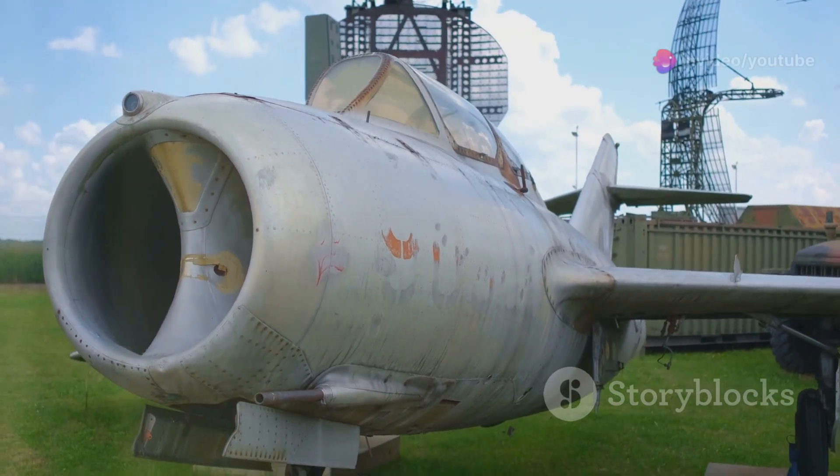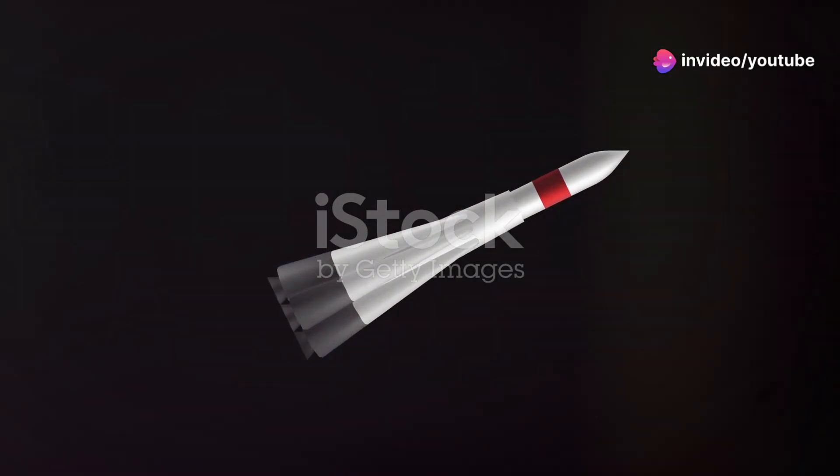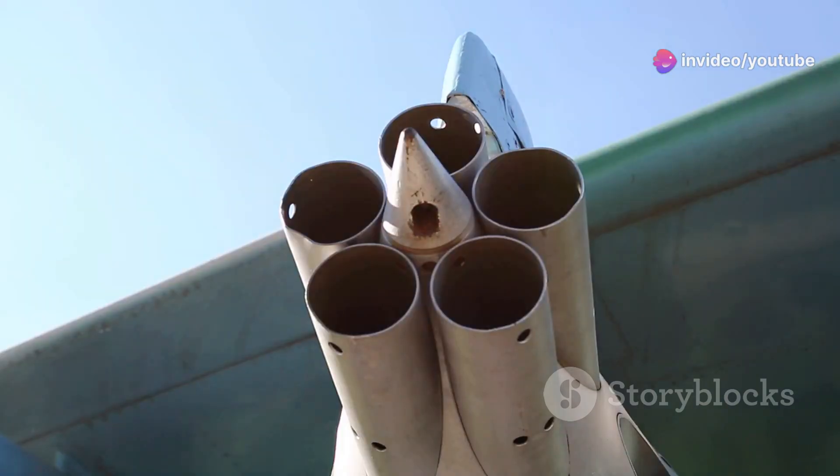However, time waits for no weapon, no matter how legendary. As technology advanced, newer, more versatile missiles were developed. These new missiles offered a wider range of capabilities and were more cost effective.